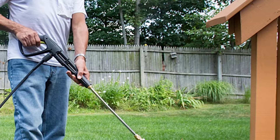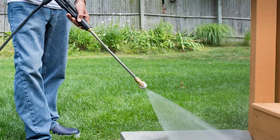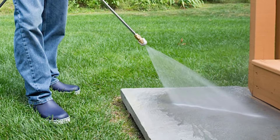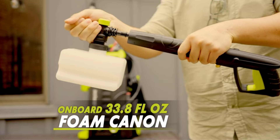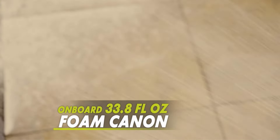This pressure washer has wheels that make it easy to move around while tackling a cleaning project, and it is also lightweight at around 22 pounds. However, we found that it wasn't quite as powerful as a few other electric pressure washers we tested and had to make several extra passes to thoroughly clean sidewalk pavers.